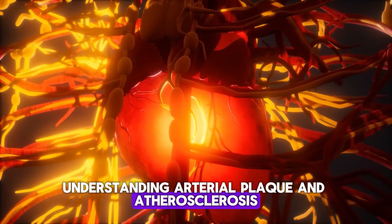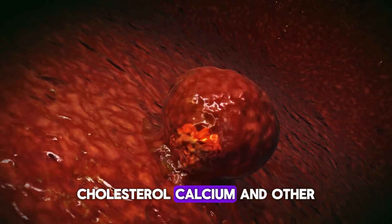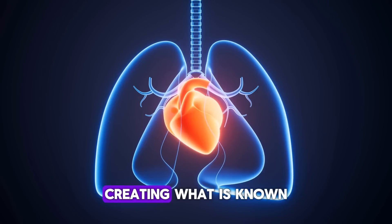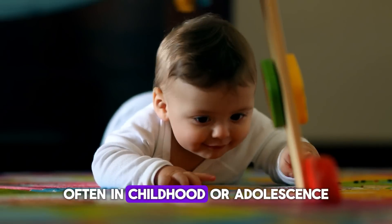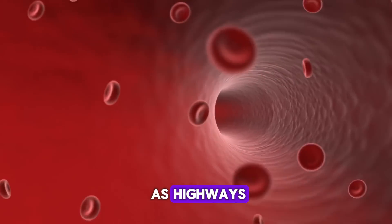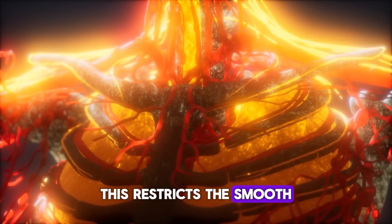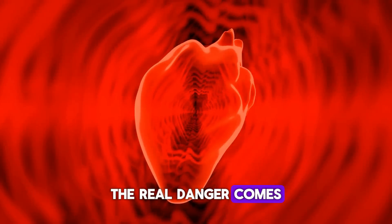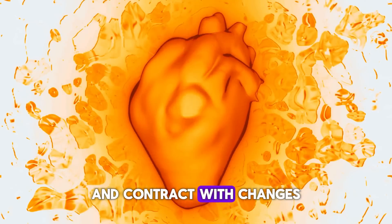Understanding arterial plaque and atherosclerosis: Arterial plaque is a sticky substance made up of fat, cholesterol, calcium, and other cellular waste products. It starts accumulating along the inner walls of arteries, creating what is known as atherosclerosis. This process begins early in life, often in childhood or adolescence, and slowly progresses over the decades. Think of your arteries as highways — over time, debris builds up along the sides and narrows the lanes, restricting the smooth flow of blood and forcing your heart to work harder.